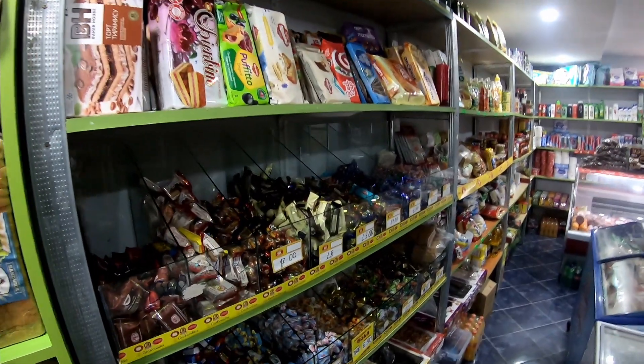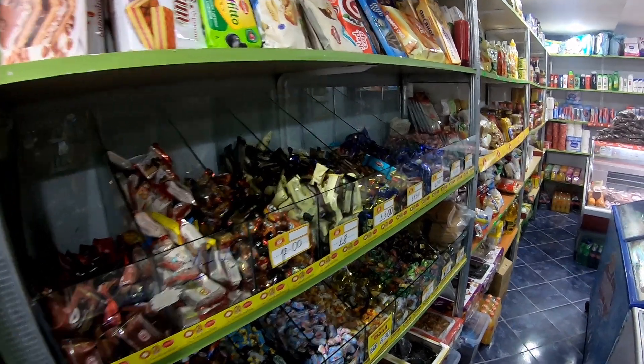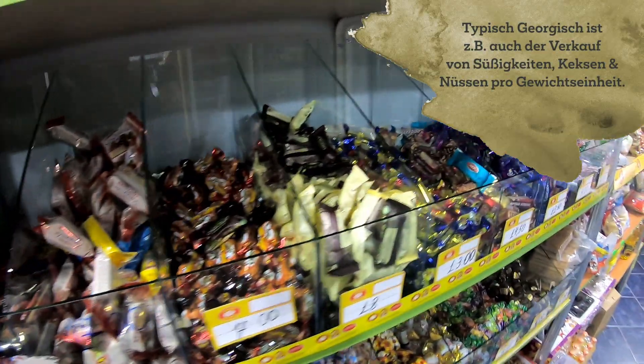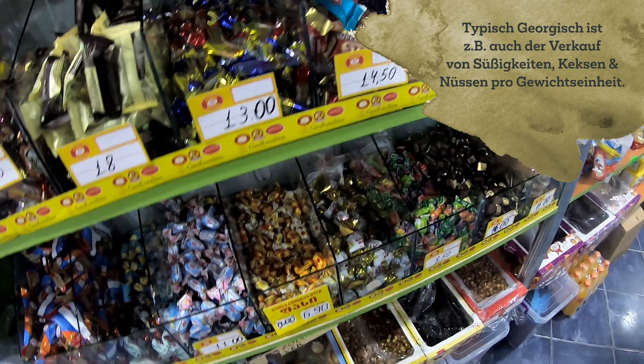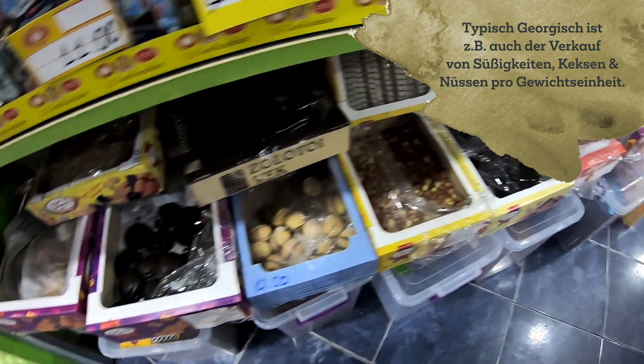And this is very common here in Georgia — you have sweets, but not big packages like in one article. For example, biscuits as well, and nuts.